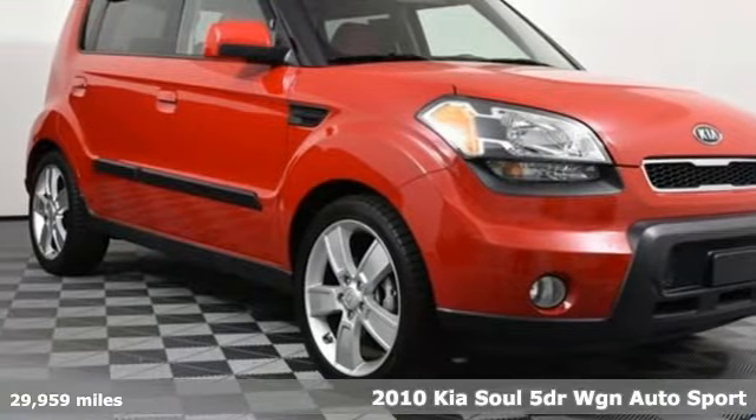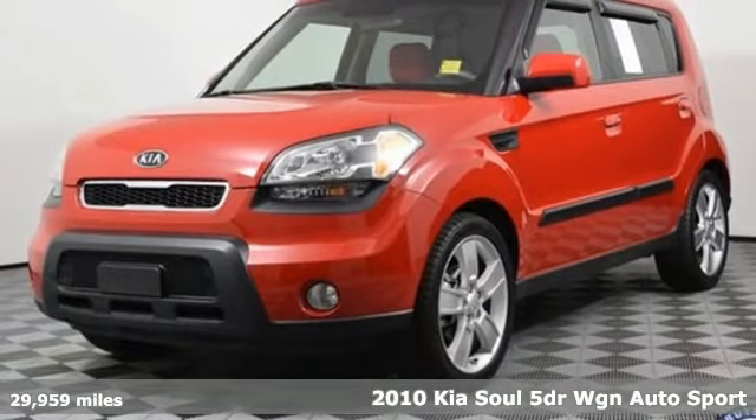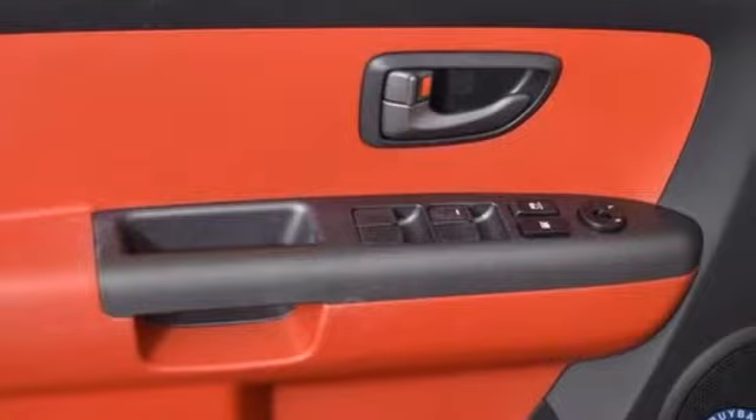It's a 2010 Kia Soul. This unique vehicle makes a stylish statement while also being playful and very functional. And get ready for an impressive combination of features.